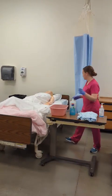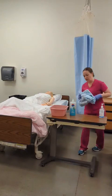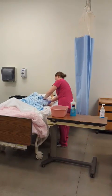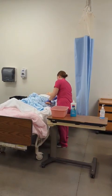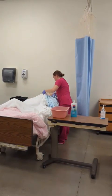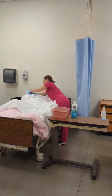I will dispose of my dirty linen in the dirty linen barrel. I will now apply your new gown.